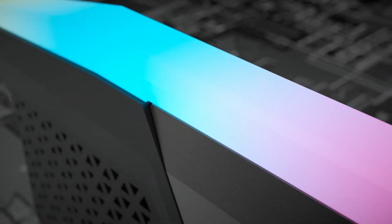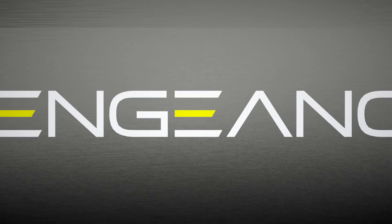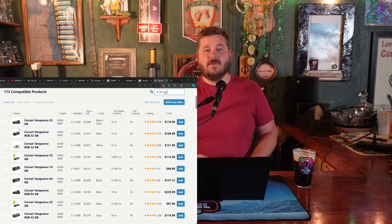I'm a fan of the Corsair Vengeance line of RAM. I've selected a 32GB kit running at 6000MHz with CL36 timings. This is ideal for gaming and multitasking, including streaming and content creation.